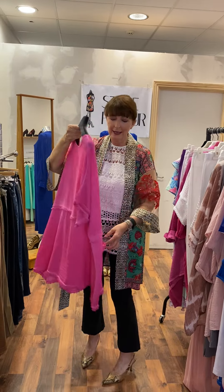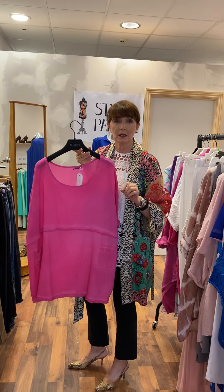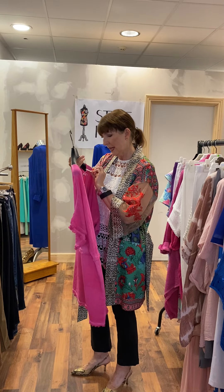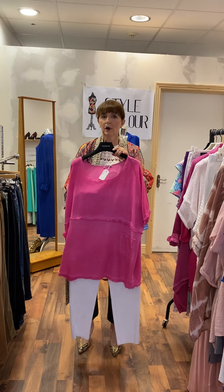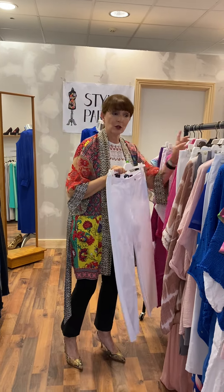Moving on to a couple of pieces in fuchsia — always very popular with Irish ladies. This top is gorgeous, such a beautiful shade. It looks great on a size 14 and equally well on a size 22 or 24. It's priced at 55 euro. I've paired it with a classic pair of white Rebel trousers — pink and white always looks great together.